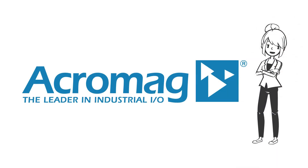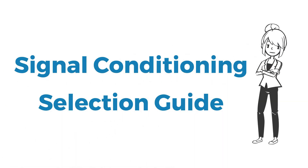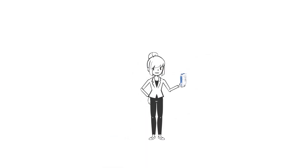Hi, this is Acromag. Welcome to our signal conditioning selection guide video. As a business with many helpful products to offer, Acromag knows it can be difficult to find the right one for your needs. This quick selection guide should help point you in the right direction.